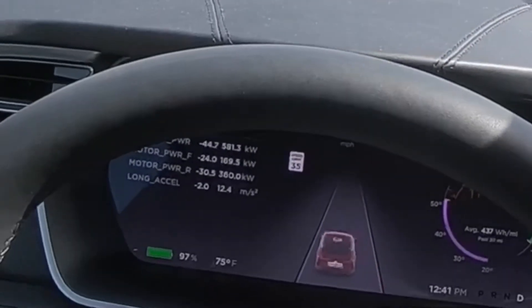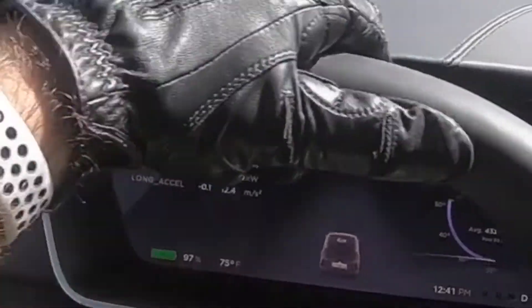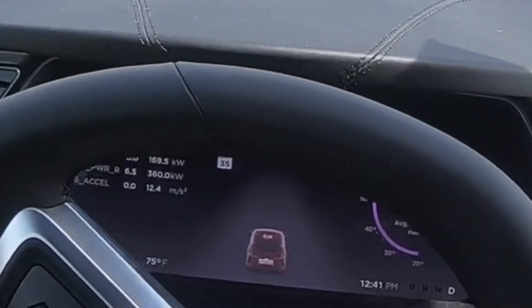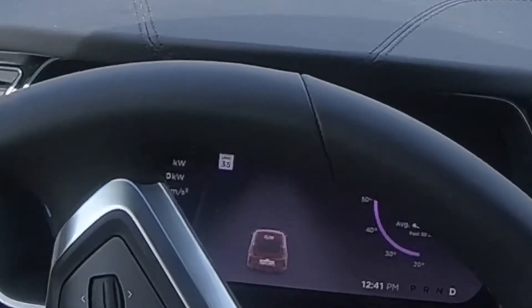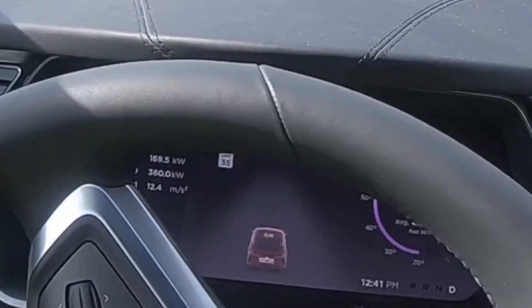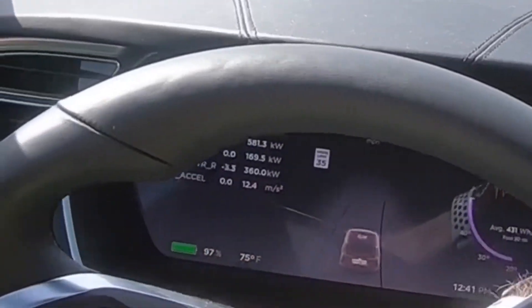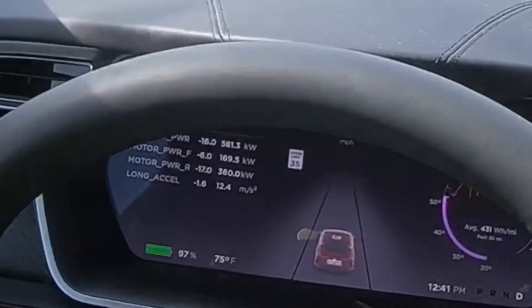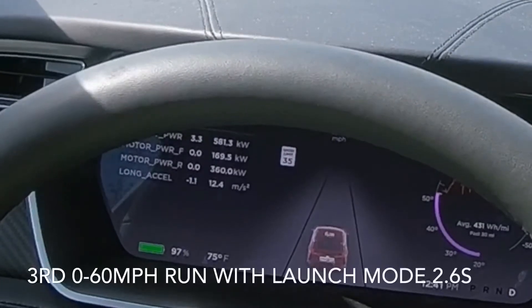One more time — a third run — and then we will do three runs without launch control. So the first three runs are with launch control or launch mode, and then the next three runs will be without launch control so we can compare the numbers. As this is a loaner, top speed is only 87 miles an hour, so we can't get the quarter mile. Third time's the charm.